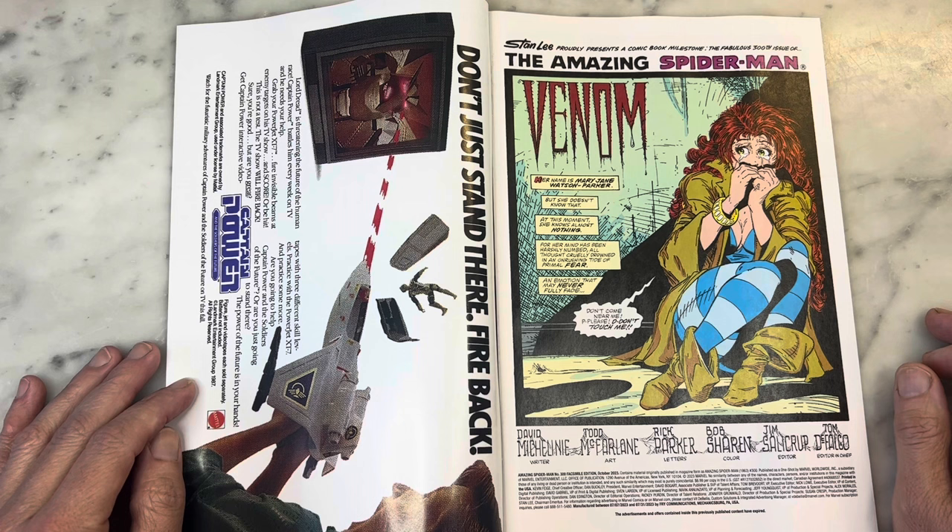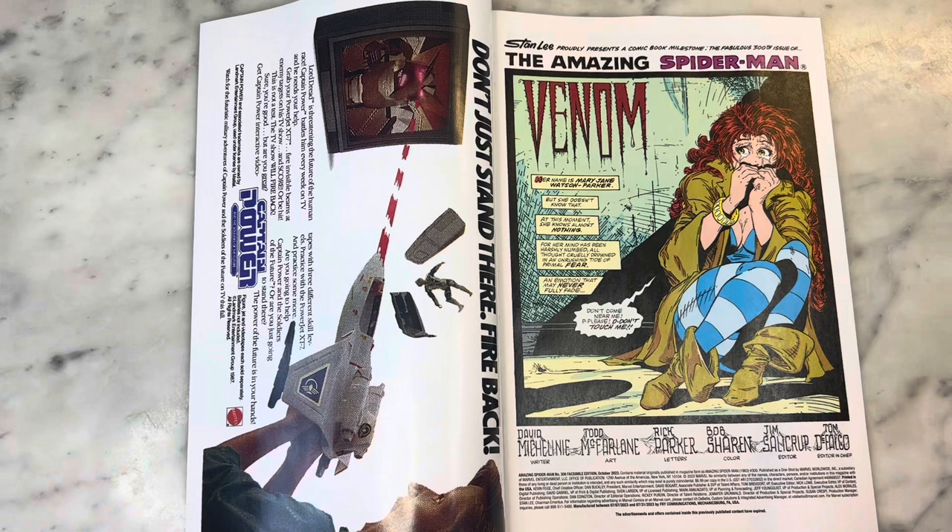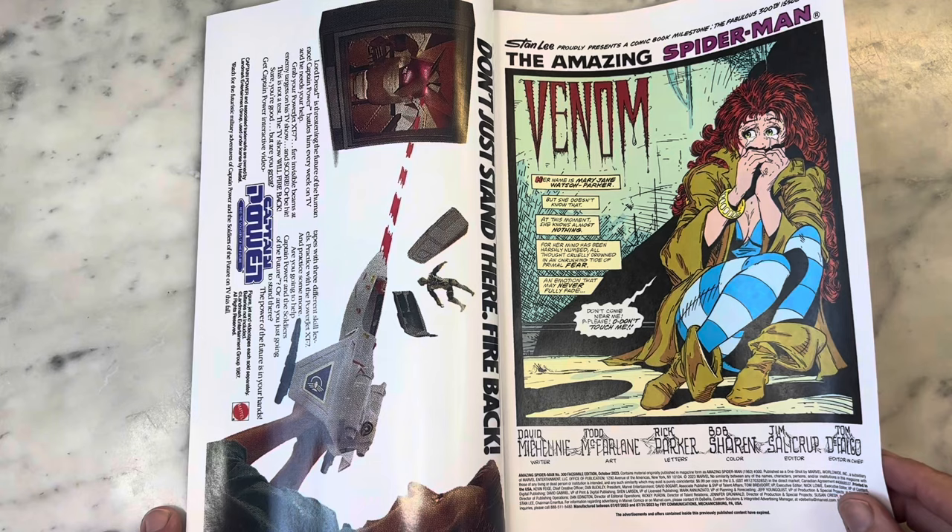Venom — gorgeous splash page. The artist edition of Todd McFarlane Spider-Man is out from IDW; I covered that not too long ago and the art is sublime. David Michelinie, Todd McFarlane artist — he is like my Spider-Man writer. Rereading this, this is the voice of Spider-Man, Peter Parker, Mary Jane, everyone that I love. Todd McFarlane art, Rick Parker letters, Bob Sheeran color, Jim Salicrup editor, and Tom DeFalco editor-in-chief.